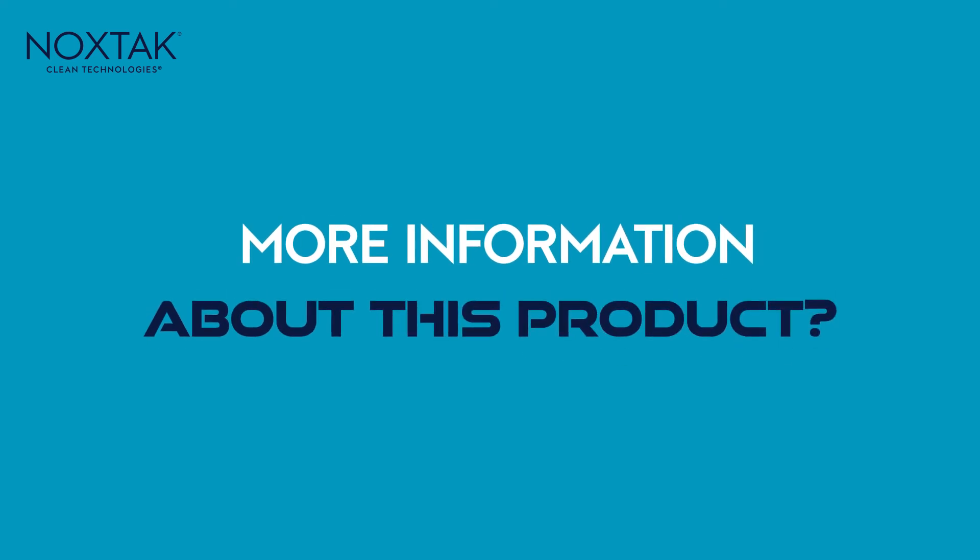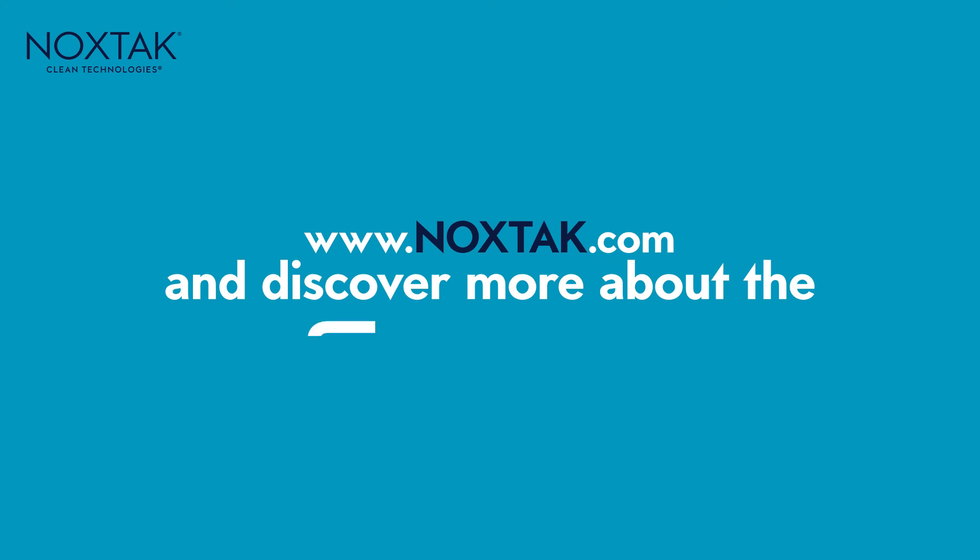Want more information about this product? Visit www.noxtake.com and discover more about the Spiro solutions.